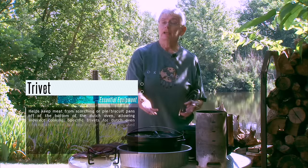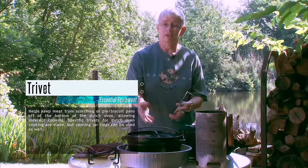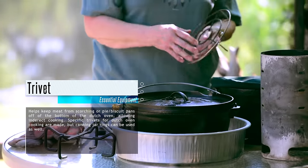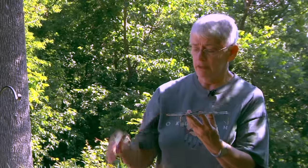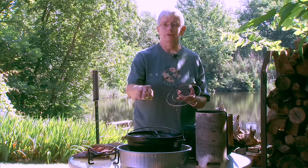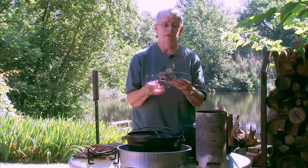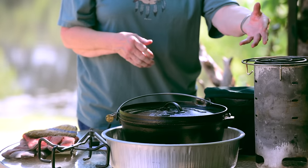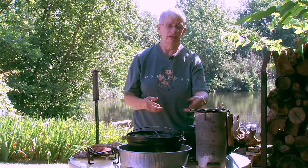A lot of the cooking I do is directly in the oven, but a lot of people like to use the Dutch oven literally as an oven — they'll put a pie pan, biscuits, or a cake pan inside. It's nice to have some sort of trivet in there so that you've got air circulation in and around the pan. You can buy something like this, or use rings from canning jars as spacers. The trivet is also useful: I figured out I can set it on top of the charcoal chimney to melt butter in a metal cup or saucepan on top.